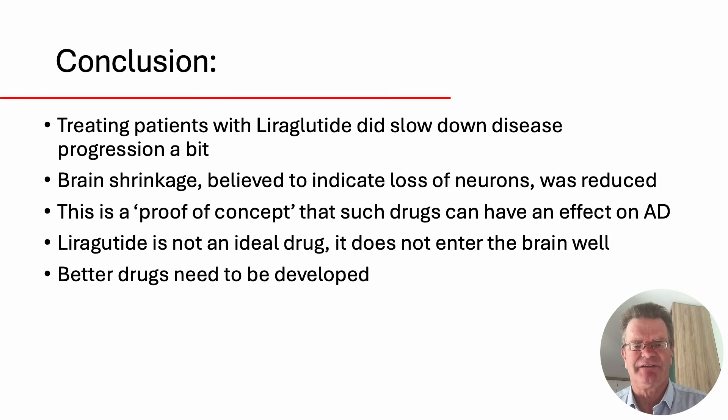This is actually the very first Phase II trial testing a GLP-1 type drug in patients with Alzheimer's disease. Liraglutide is an old drug now — the industry is not interested in it anymore since the patent life is over. We know it's not ideal; it doesn't enter the brain very well. So we really need to develop better drugs that can cross the blood-brain barrier to see if they can do a better job.